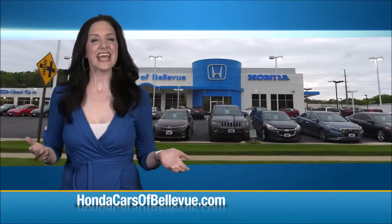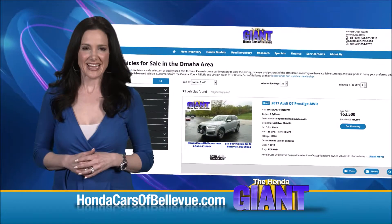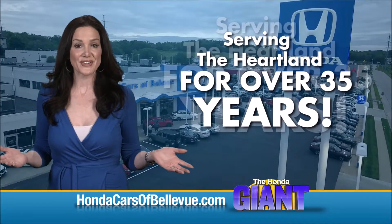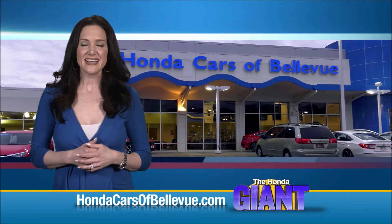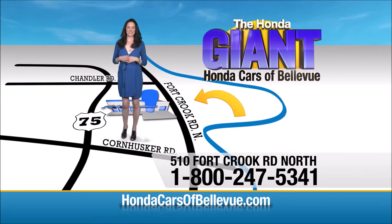Thanks, Brian. Find this and many more quality pre-owned vehicles at hondacarsabellevue.com, serving the heartland for over 35 years, one happy Honda customer at a time. Honda Cars of Bellevue — one small step off Kennedy Freeway, one giant Honda savings.